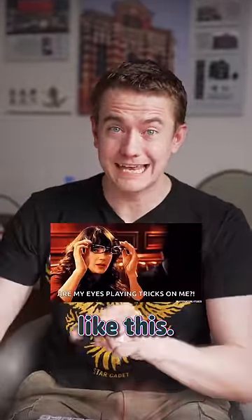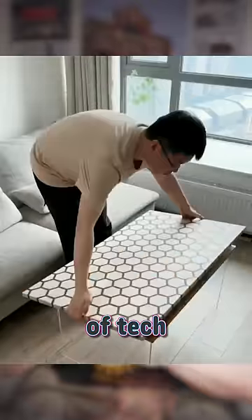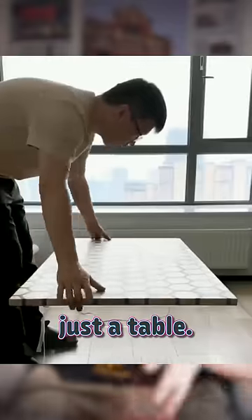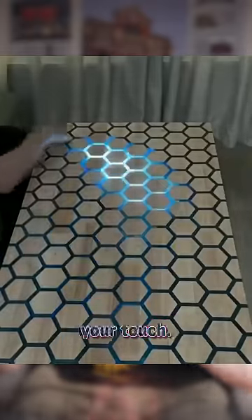You've never seen a coffee table like this. This guy just made the most high-tech cyberpunk-looking piece of tech you've ever seen, and it's literally just a table. We all know those crazy epoxy tables look awesome, but this one's got lights activated by your touch.